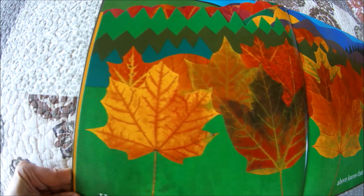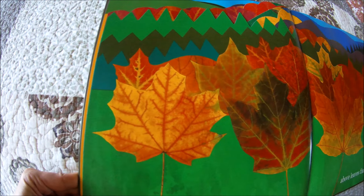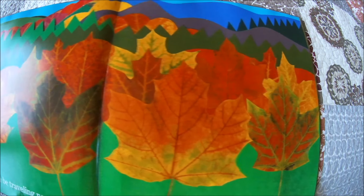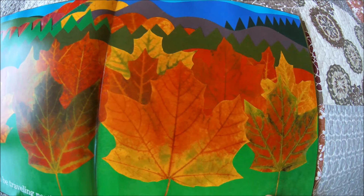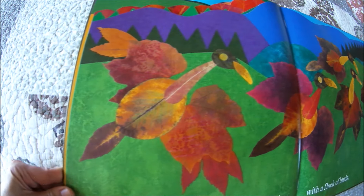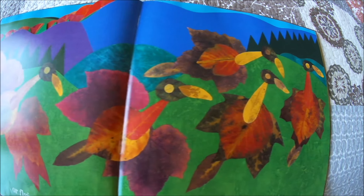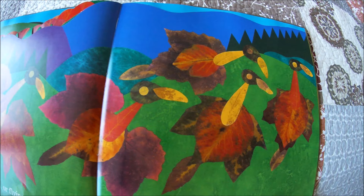He might even be traveling north above leaves that look like him. Where I live, our trees are starting to change color right now. Or flying over mountains with a flock of birds — I wonder if these birds are migrating south for the winter.